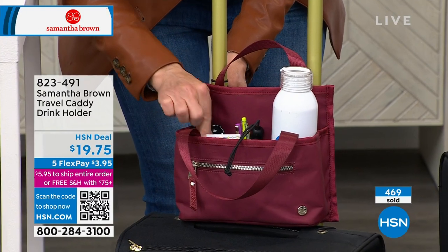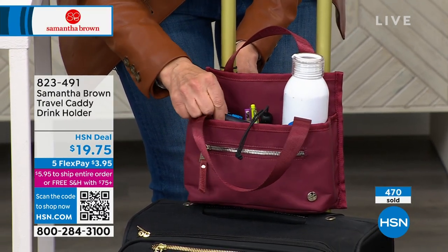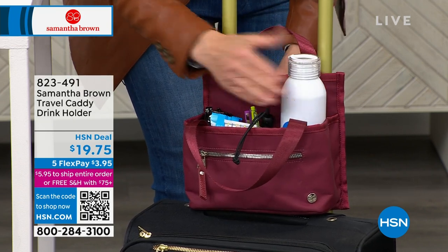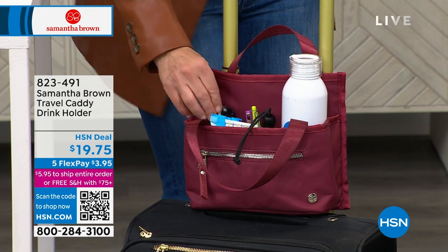Here's my hand cream, here's my sanitizer, here are my little treats, here are all the little things that make me me. Here's my little travel journal, here's a water bottle. I can put a cup of coffee in there as well — just don't tip it because it's going to be hot coffee.